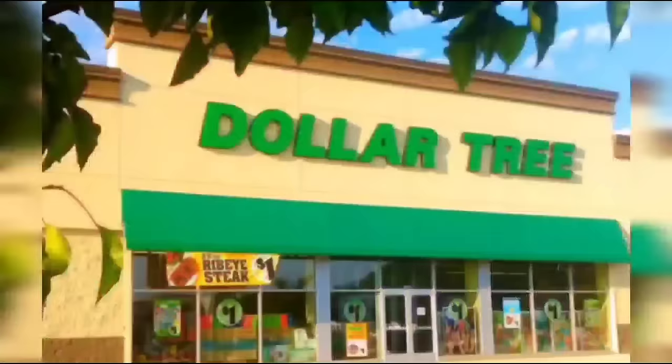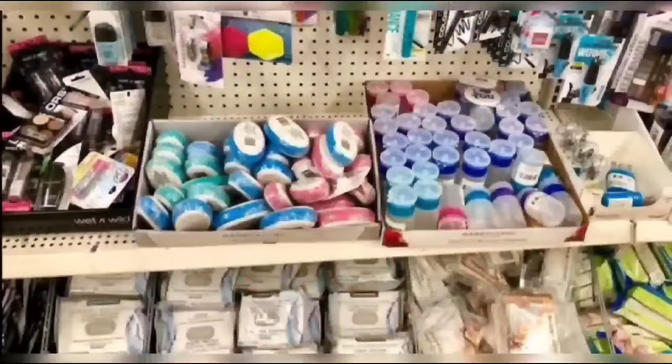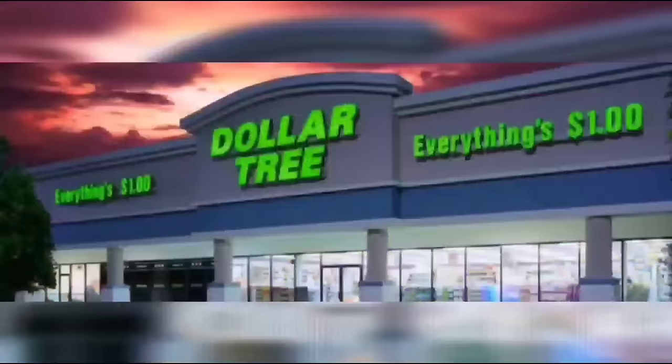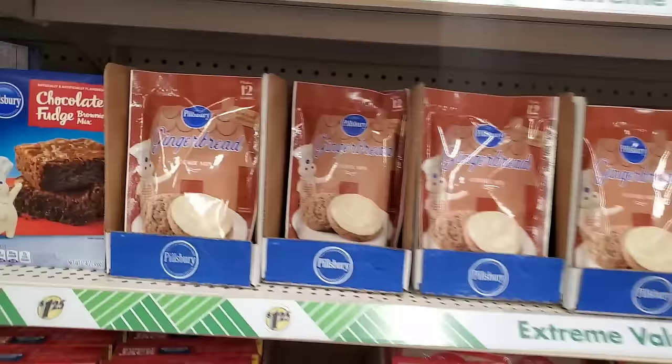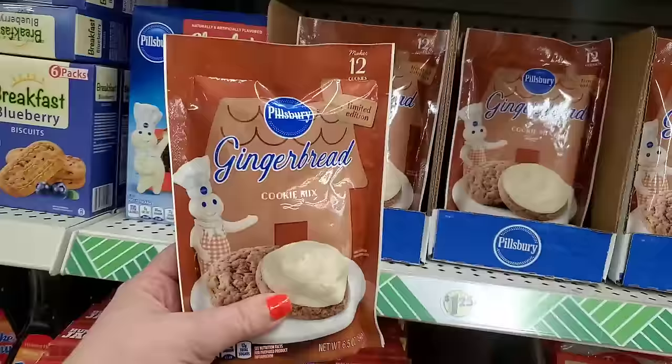We're shopping! Hey guys, we are late night shopping at the Dollar Tree in Bohemia. I haven't been here in ages and I just realized it's a plus store so I'm really psyched. I have not been to the Bohemia store in a while. It has become a plus section store so we're definitely going to check that out.